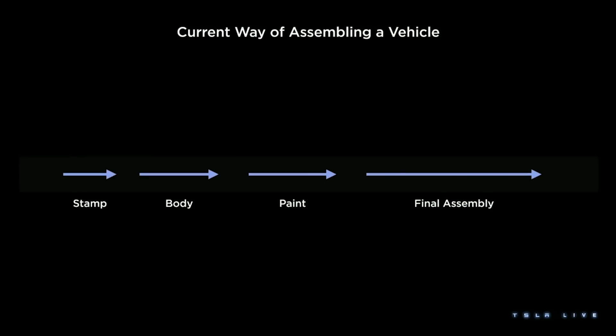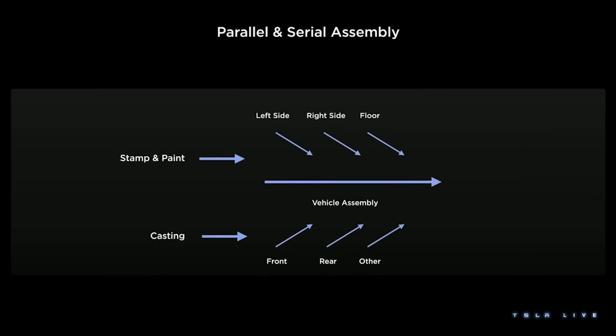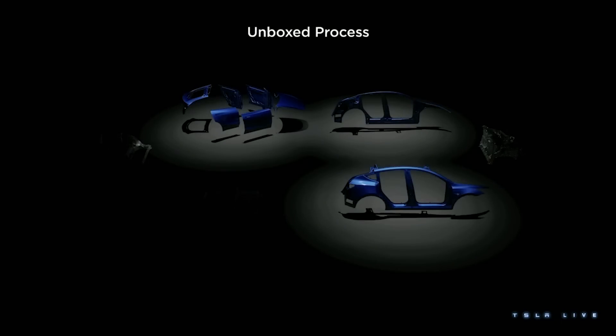Tesla seems to be the only one that recognizes this inefficiency, and so it wants to put cars together in a completely different way, as it explained in its Master Plan Part 3 presentation. Today, automakers stamp out panels, weld them together, paint the entire structure, and then install all the components. Tesla doesn't want to do it that way — it's going to take a modular approach. First, the left side of the car gets stamped and painted, and so does the right side. Same goes for the closure panels — the doors, hood, and trunk. And those are the only parts of the car that get painted, which eliminates more waste and cost.